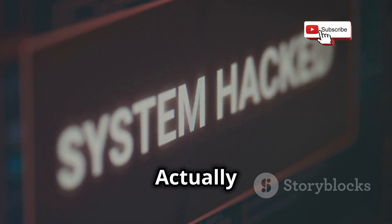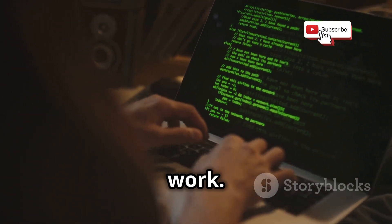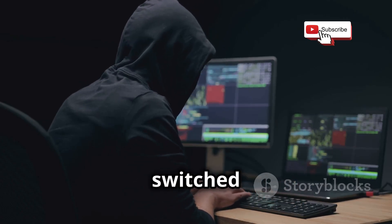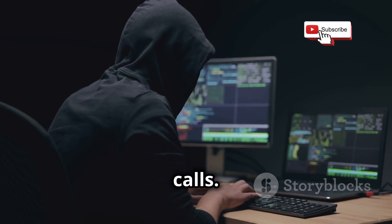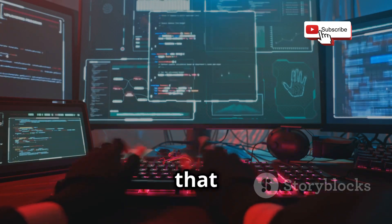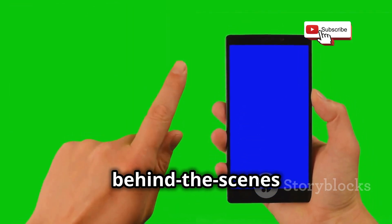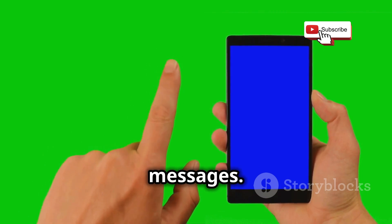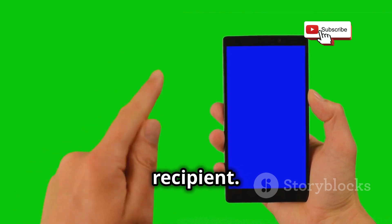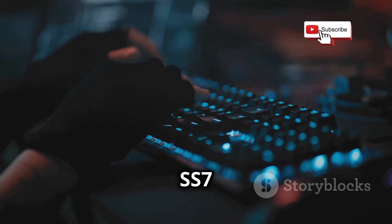Let's get into the nitty-gritty of how these SS7 attacks actually work. SS7 is a protocol suite used in most of the world's public switched telephone networks to exchange information and manage calls. Imagine SS7 as the behind-the-scenes traffic controller for all phone calls and text messages — it ensures your call gets connected to the right person and that your text message reaches its intended recipient. But like any system, it can be exploited.